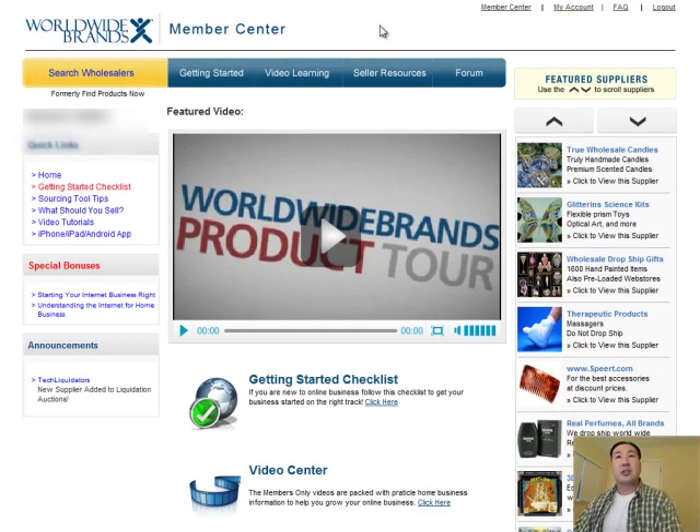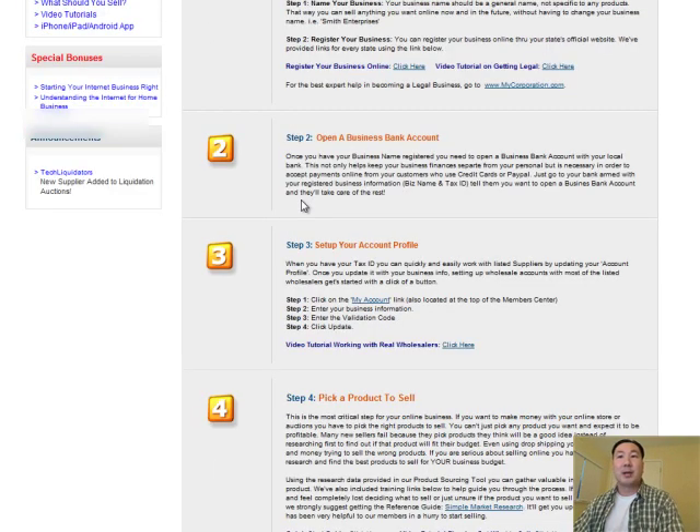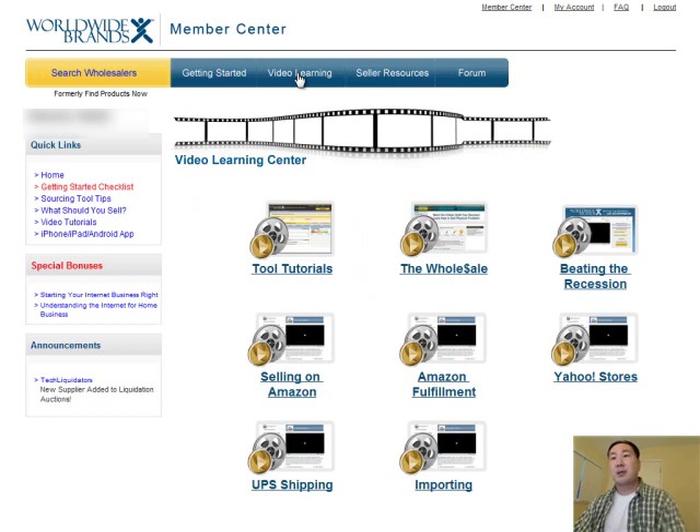Right here is my Worldwide Brands login. Once you log in, you're taken to this page, and as you can see, there's a whole bunch of tabs right away. Worldwide Brands is actually more than just a list of vendors — there's a lot of good content on this site as well. For example, if you click on the Getting Started tab, there's a whole bunch of steps that Worldwide Brands will walk you through in order to set up a legit online store. There's also a whole bunch of videos offering advice on how to sell on Amazon, sell on eBay, shipping, importing, and that sort of thing. I've watched all these videos and the content is actually pretty good.